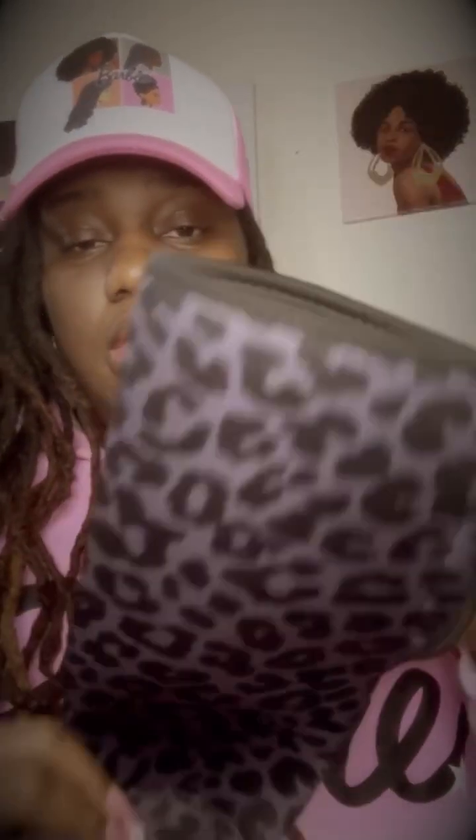I also have this black sleeve for my Stanley Cup — it was $3.49. Y'all know I love leopard print, so it's really cute. The handle comes out here and it's just an insulated Stanley Cup bag.